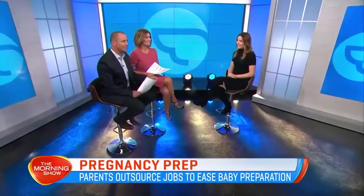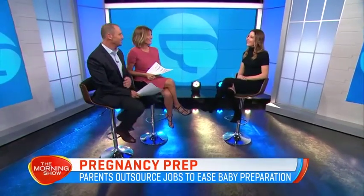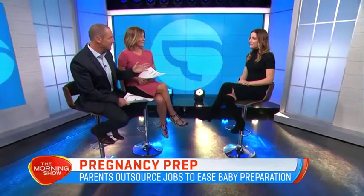For more we're joined by Airtasker Ambassador Jules Sebastian. Welcome back, Jules. How are some expectant parents using Airtasker just to make life a little easier?